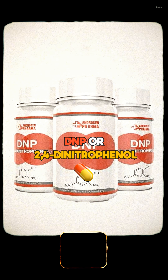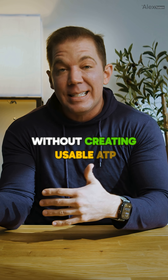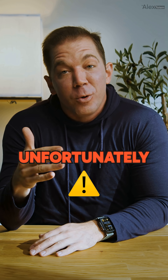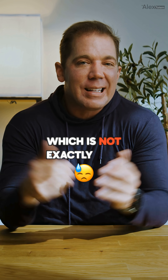First, let's talk mechanisms. DNP, or 2,4-dinitrophenol, works by literally uncoupling your mitochondria. In plain English, it makes your cells burn energy like crazy without creating usable ATP. The result: your metabolism revs so high, you burn fat at an explosive rate. Unfortunately, you might also burn your internal organs at the same time, which is not exactly ideal.